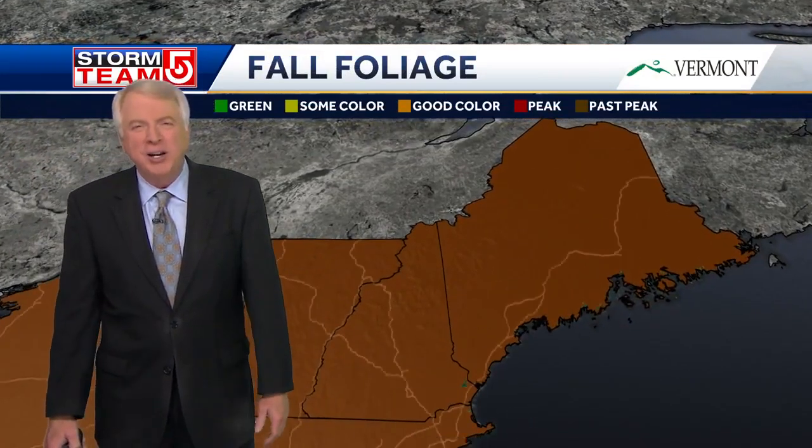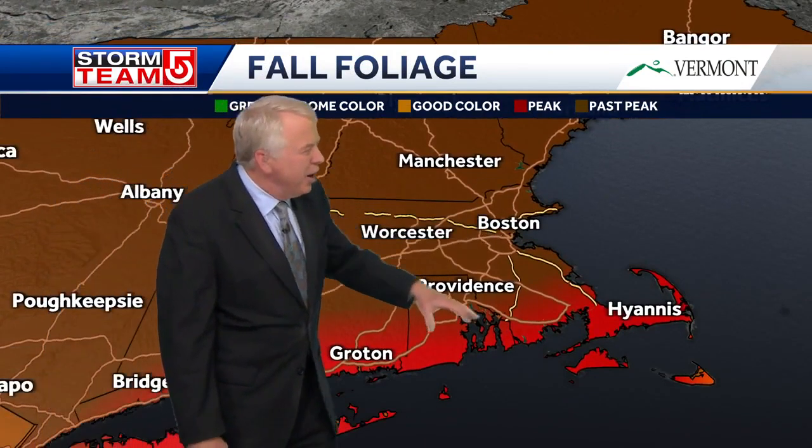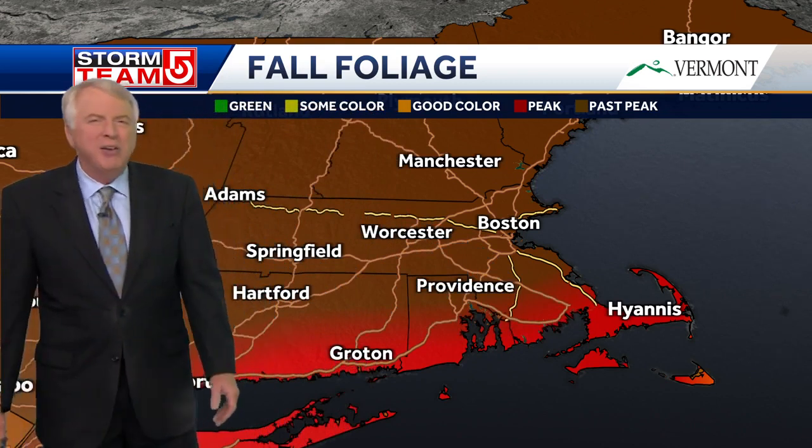If you're looking for fall foliage, it's pretty much past peak in most areas. There are still some pockets of nice color, even in this area. But really for colors, you've got to go down along the south coastal areas — that's where we're kind of at peak right now.